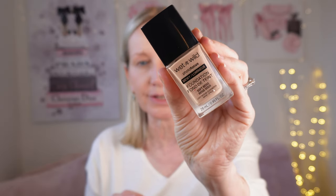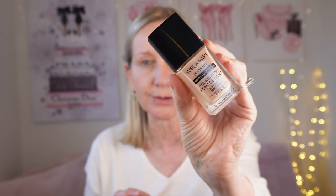For my foundation, I'm using the Wet and Wild Photo Focus in the dewy formulation — they also do a matte. This is my absolute favourite at the moment. I think it's comparable to Dior; it's just got that luxury feel and it's around £5.99. You can't go wrong. I'm in the shade Soft Beige. I'm going to use my fingers because this is quick and easy — no messing around.